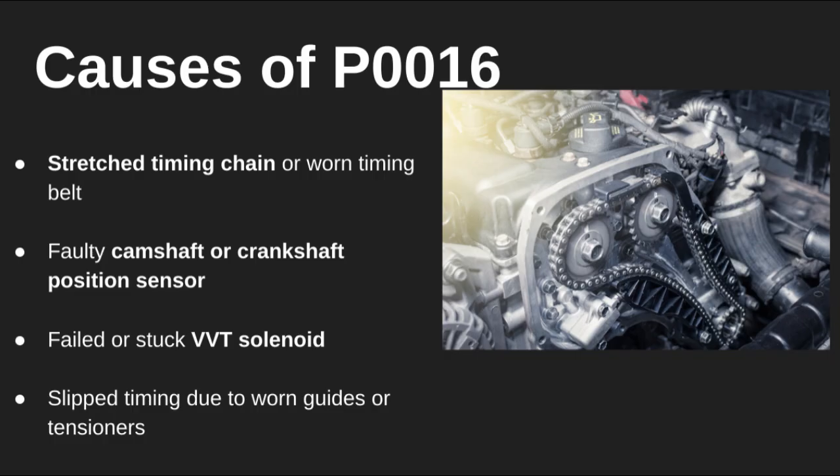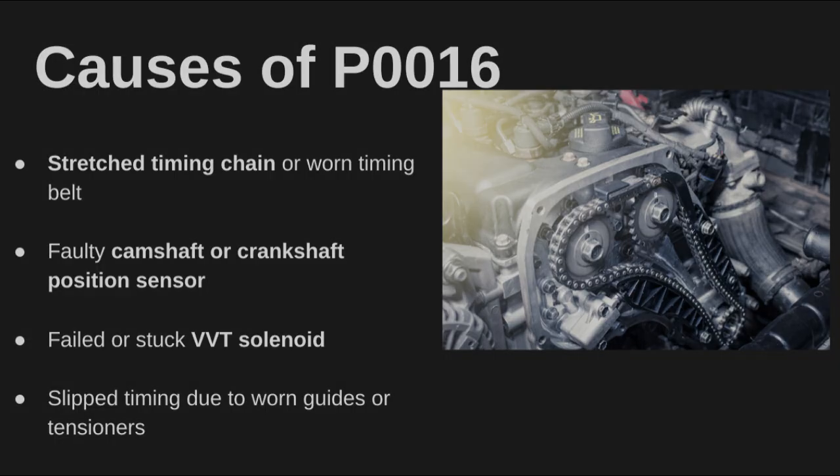There are a few typical causes. A stretched timing chain or worn timing belt is a big one — this happens over time or due to lack of oil changes. You could also be dealing with a faulty cam or crank sensor, which feeds bad data to the ECM. And don't forget about the variable valve timing solenoid — if it sticks or fails, it can throw timing off. Sometimes the chain tensioner wears out, letting the timing slip just enough to trigger the code.